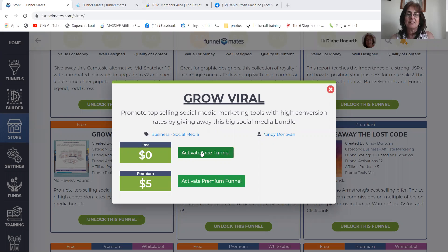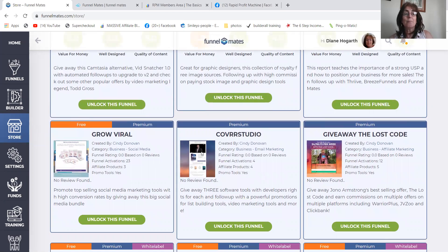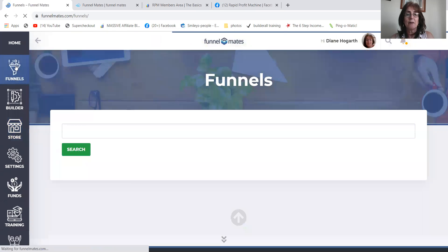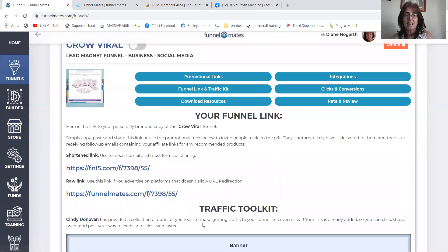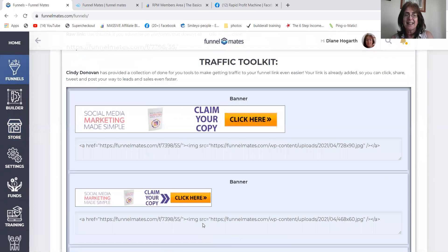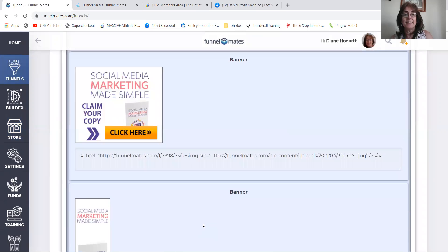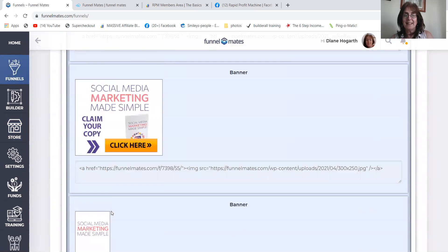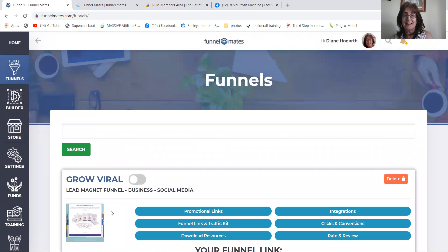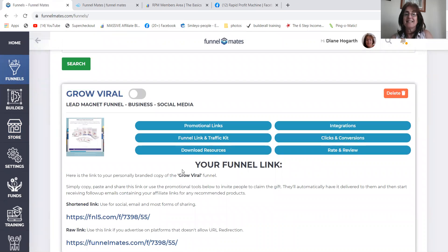So for the purpose of this one, I'm going to activate the free funnel. And boom, Grow and Vive Up is now inside my funnels — look, the funnel link is there. So you get free Facebook posts, free banners, free LinkedIn things if you want. You actually get ways to promote it, and it's got all the emails inside it too.